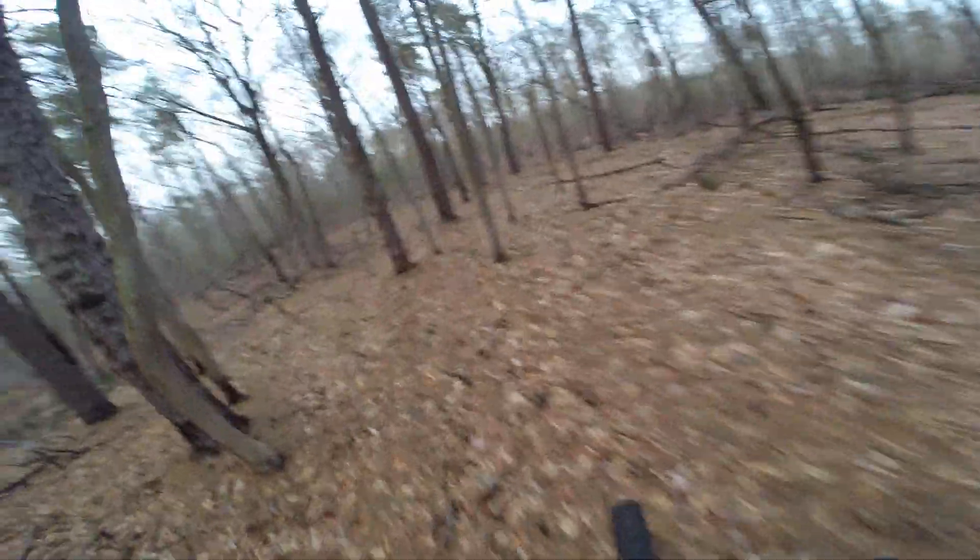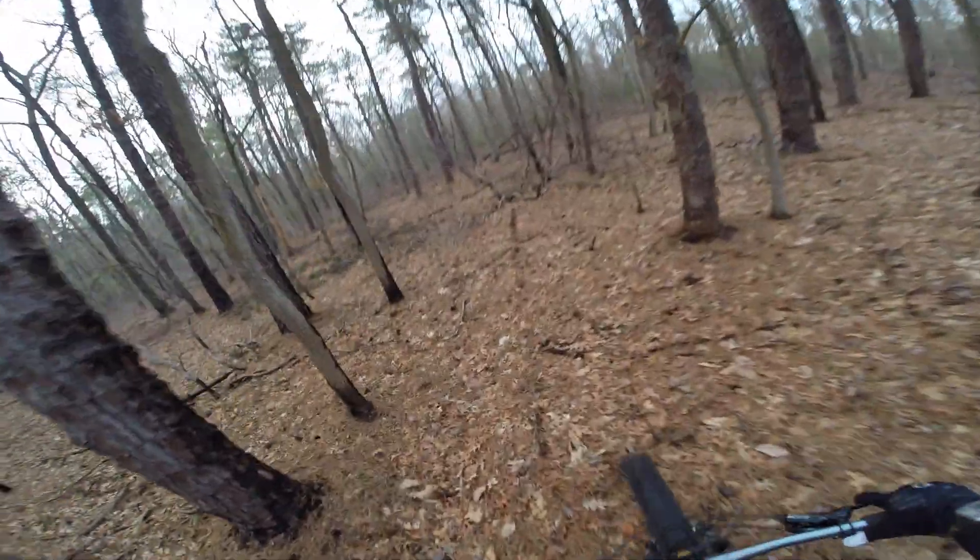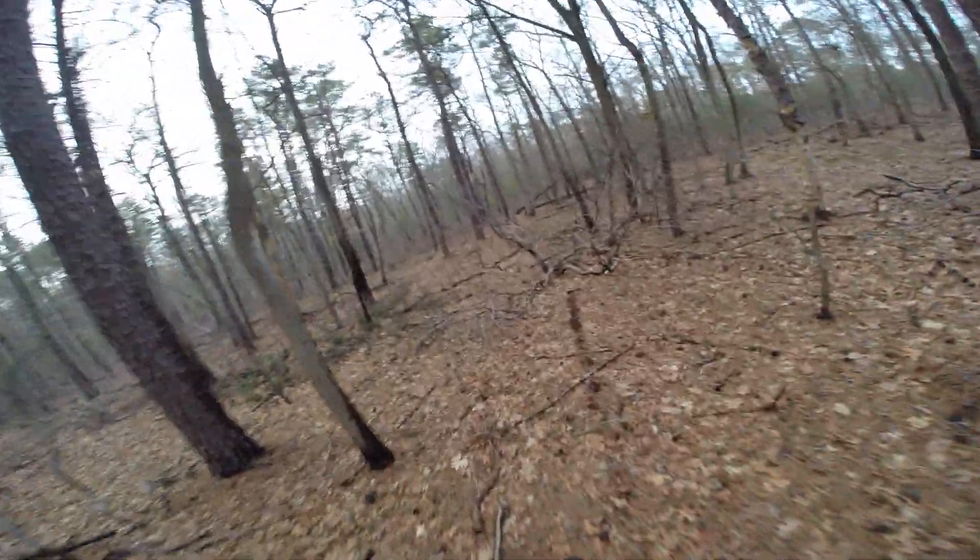My other mountain bike would have probably dug in by now and I would have bogged out, but I'm just cruising right in here right now.